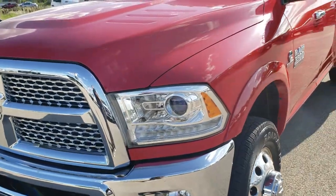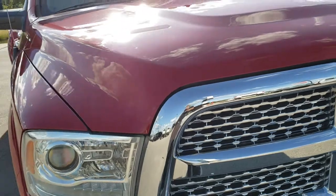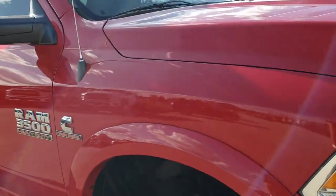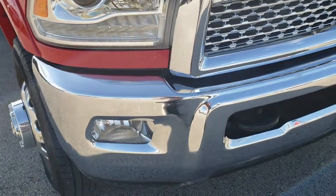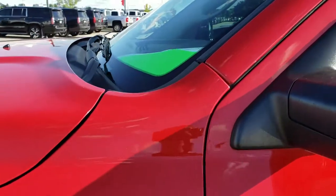Today we are checking out this super clean 2015 Ram 3500 crew cab long box dual rear wheel. This is about as heavy duty of a truck as you can get. This one has the 6.7 liter Cummins — flame red is the color.